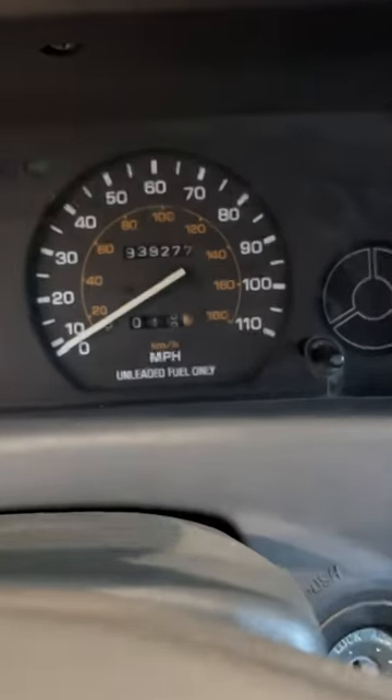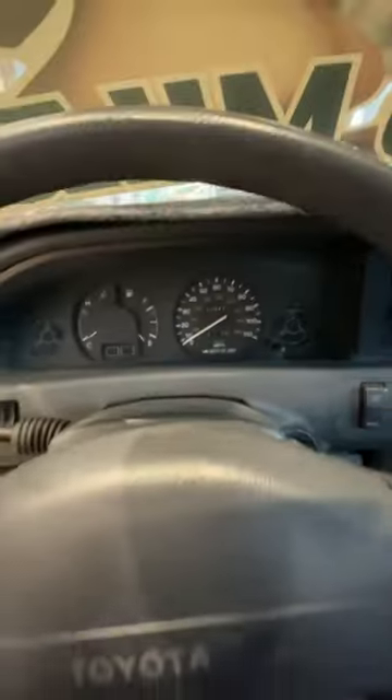Why does it have a SEMA worthy paint job on the car? Anyways, I'm not done talking about that paint, but let's get to this interior. 939,000 miles — it's almost at a million, it's not quite there.